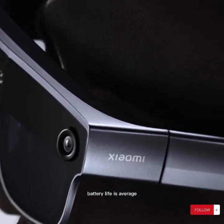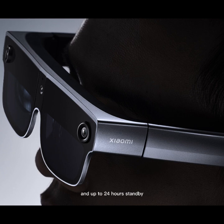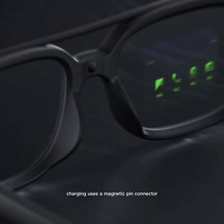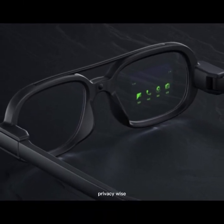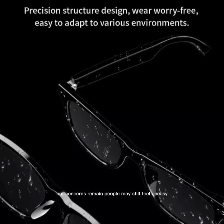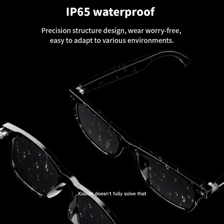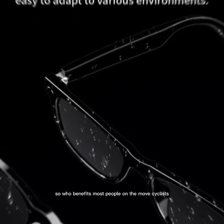Battery life is average. Xiaomi claims four hours of active use and up to 24 hours standby. In practice, you'll get about half a day with moderate usage. Charging uses a magnetic pin connector and comes with a sleek charging dock. Privacy-wise, the recording indicator light is a good step, but concerns remain — people may still feel uneasy knowing your glasses can record. Xiaomi doesn't fully solve that, but offers basic privacy signals.